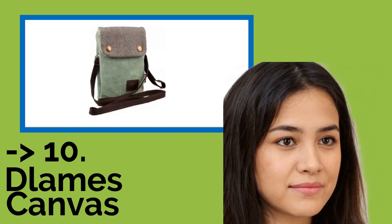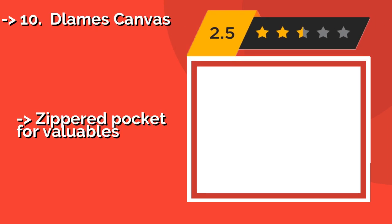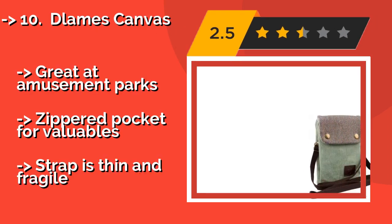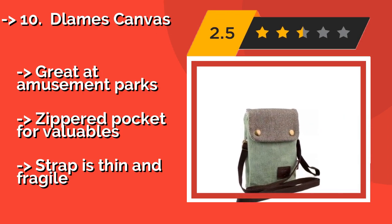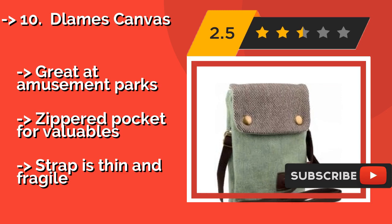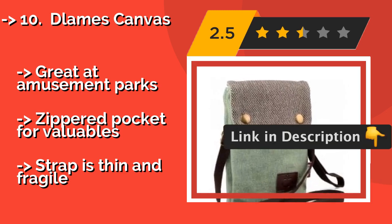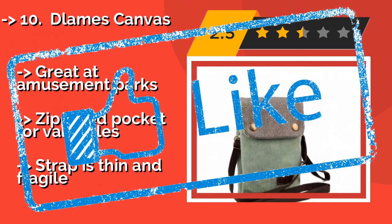The list starts from Delaym's Canvas. There are two pockets in the Delaym's Canvas, around $11, so there's room for more stuff even when your iPhone is inside. That gives you the ability to carry cash, makeup, tons of gum, or whatever else is on your don't-leave-home-without-it list. Great at amusement parks. Zippered pocket for valuables. But the strap is thin and fragile. Check out the link in the description to buy this product from Amazon.